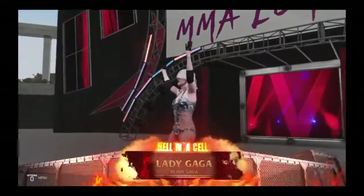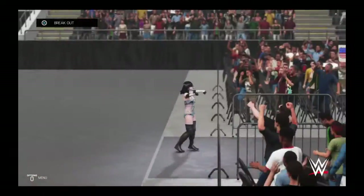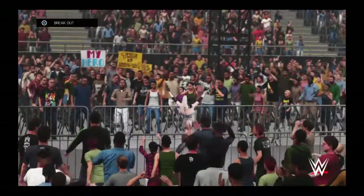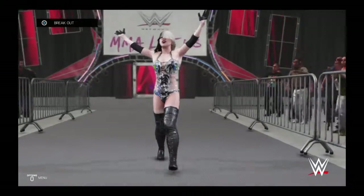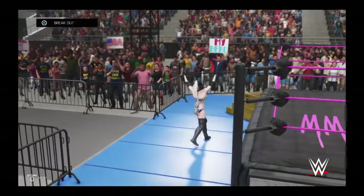And their opponents — first, from New York, Lady Destroyer. Plenty of star power in this tag team match, guys, wouldn't you say?